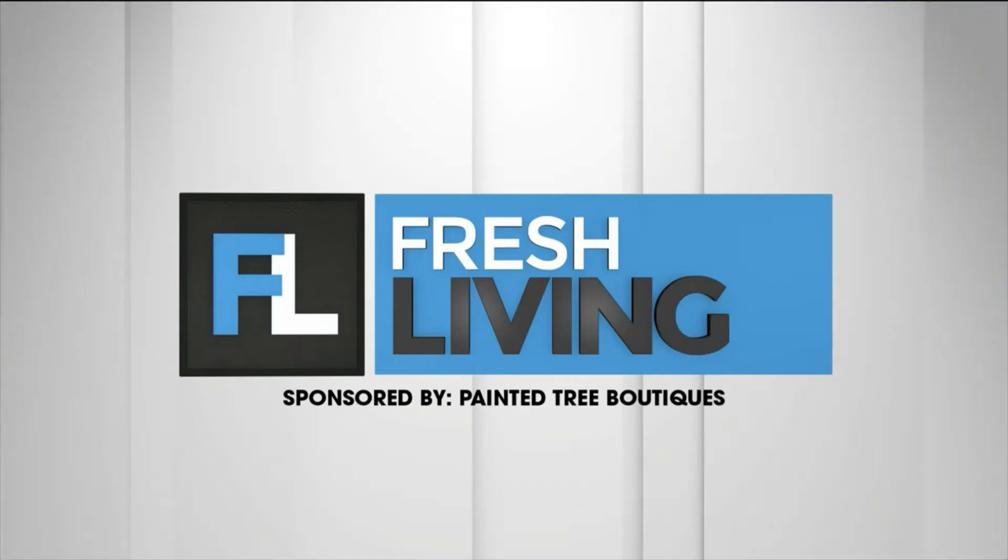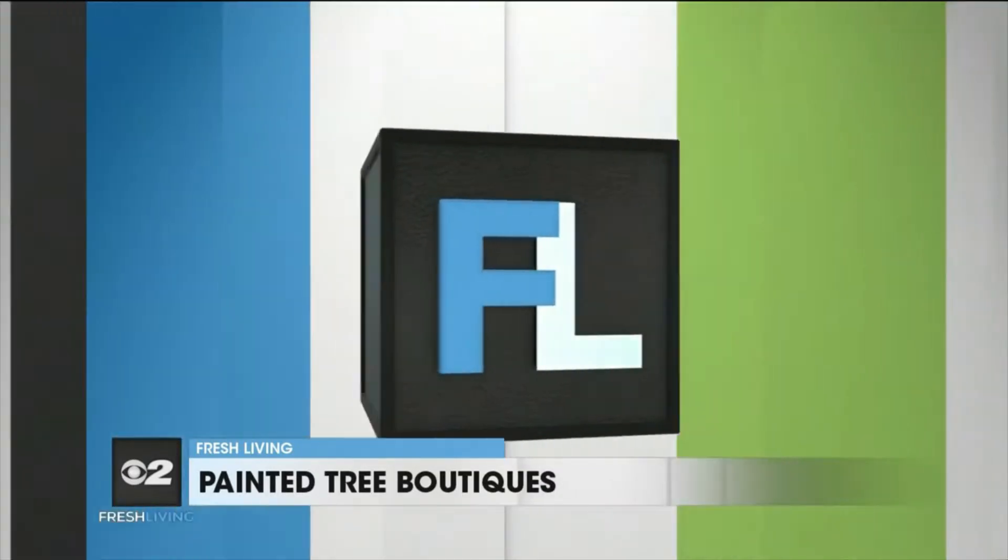The following segment is sponsored by Painted Tree Boutiques. Browse a selection of hundreds of items from local vendors all under the same roof. Does it sound too good to be true? Kaylee is here to tell us all about Painted Tree Boutiques.